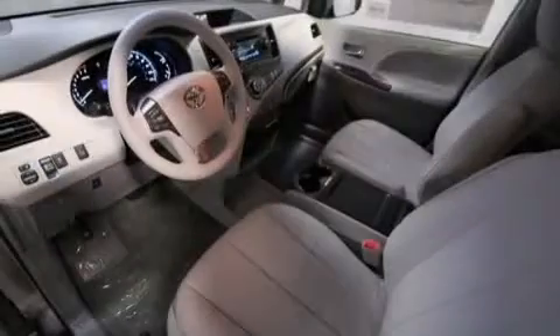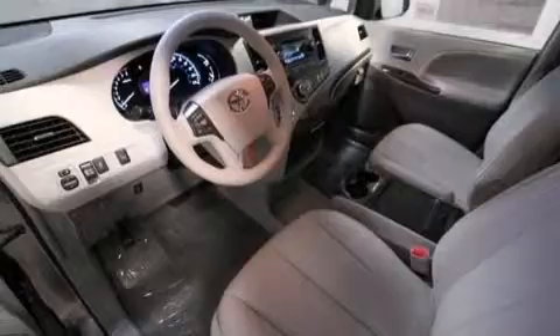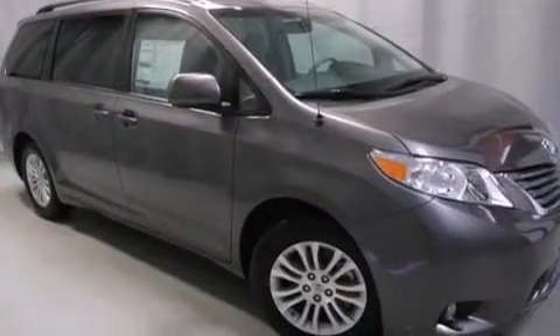Front multi-stage airbags, rear seat childproof door locks, steering wheel mounted controls, and the Homelink transceiver can be programmed to use the same frequency as your remote opening devices, such as the